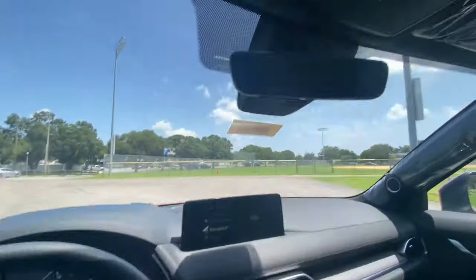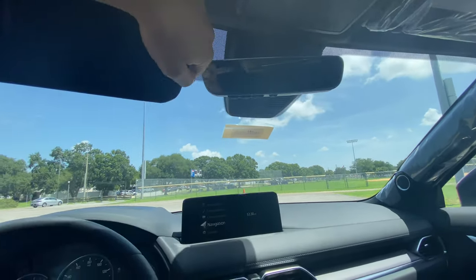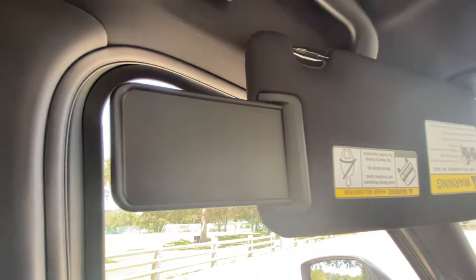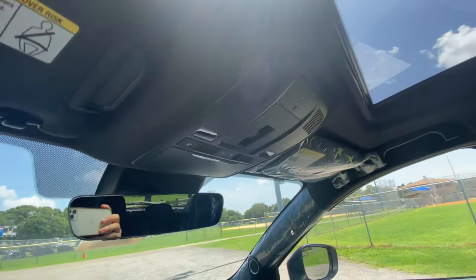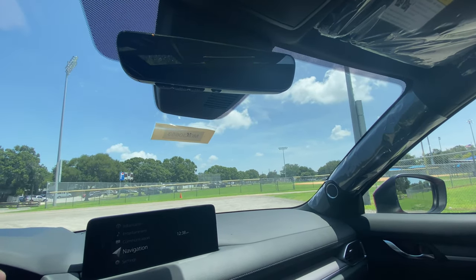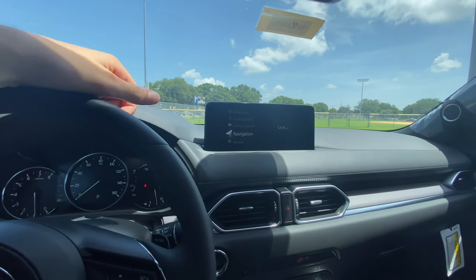Up top you get a sunglass holder — not too common anymore. The sun visor has a small extender piece to block additional sunlight from the side, which is a nice touch. There's a sunroof — not a panoramic moonroof, which would be nice, but it still does a great job providing light to the cabin. The rear view mirror is frameless, has garage door settings, and is a power-dimming mirror. That's about it for the front seat — let's check out the back.